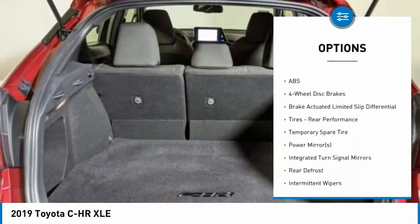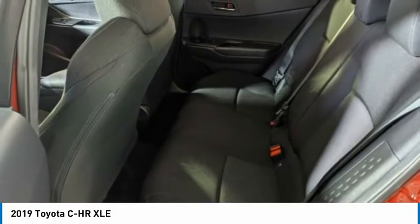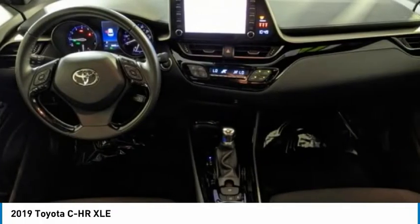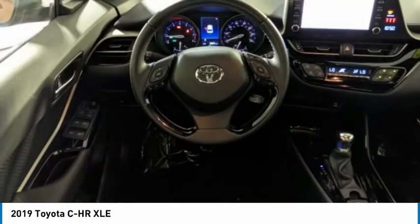Stability control, daytime running lights, engine immobilizer, and front performance tires. This beauty is sure to make you the talk of the neighborhood, so call or drop in for a test drive today.